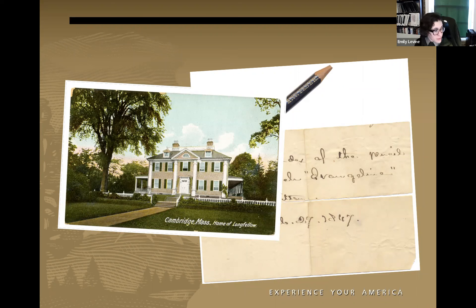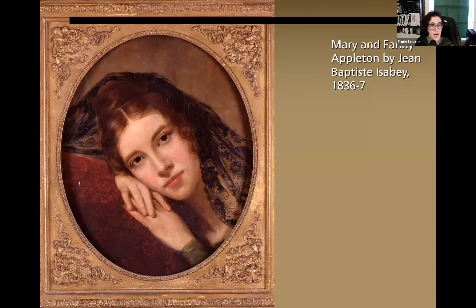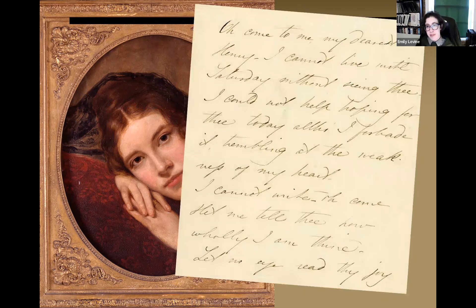Longfellow certainly didn't do this alone. He married his first wife Mary Storer Potter in 1831; she died very sadly in 1835 following complications of a miscarriage while traveling in Europe. Here we see Henry Longfellow's second wife, Frances Elizabeth Appleton Longfellow — a portrait of a young woman wearing a black lace scarf, shown when she was about 20 years old, with a handwritten letter by Fanny Longfellow. Henry Longfellow met Fanny Appleton in 1836 while both were traveling in Europe. They had a tumultuous seven-year courtship and finally married in 1843. Shown here is the letter in which she finally accepted Henry Longfellow's proposal of marriage.